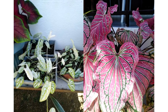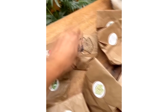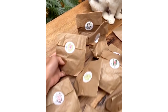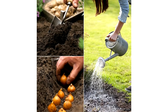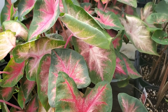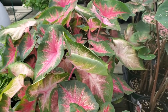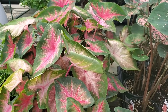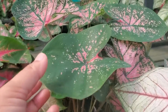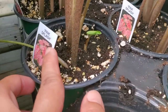Caladiums can be purchased as potted plants or dormant tubers. The tubers can be planted directly in the garden during spring, or started indoors four to six weeks before the average frost date. Because caladiums have thin leaves, they are very light sensitive, so plant them only in shade or in a location with partial filtered sunlight. Also plant them in spots where they will not be affected by wind, as too much wind can damage their leaves.